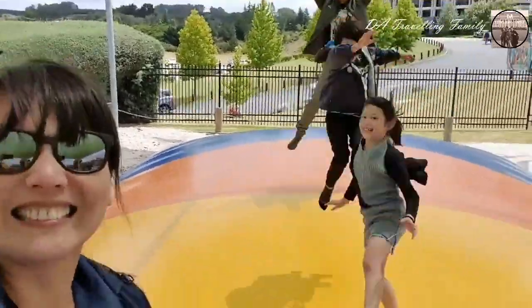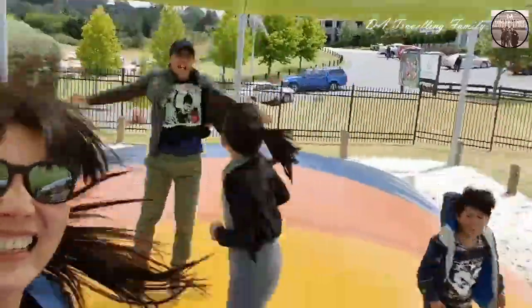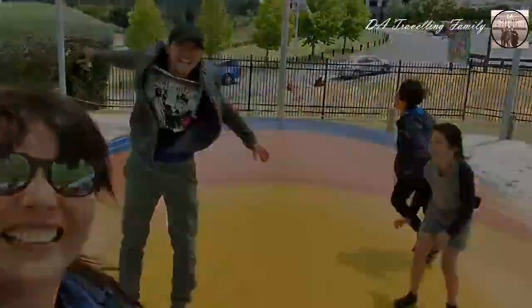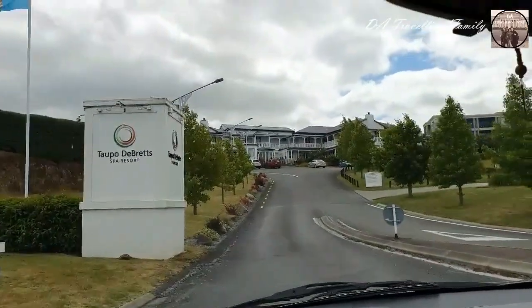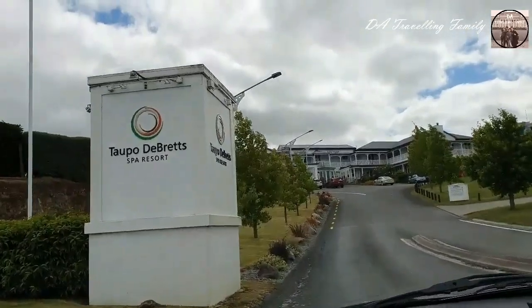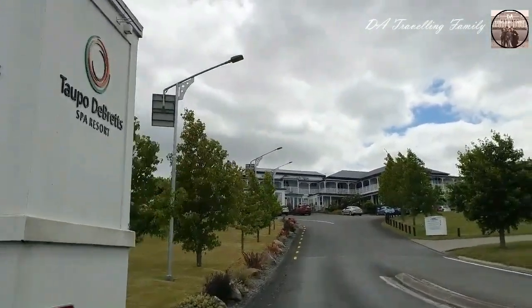Hi everyone! In this video we're going to do a review for the Taupo de Bretz Spa Resort.